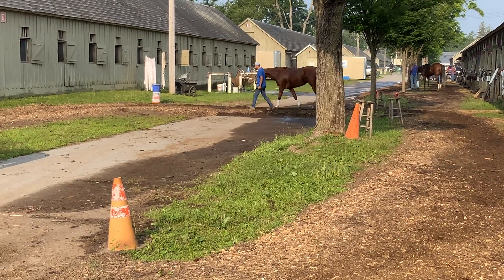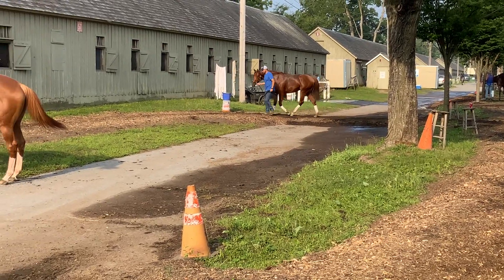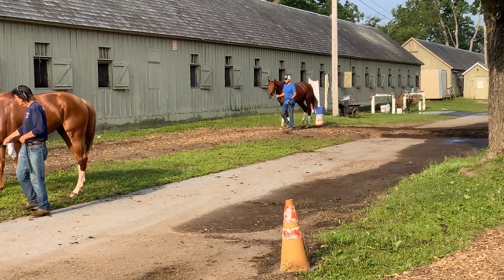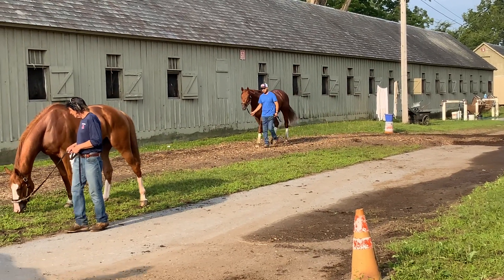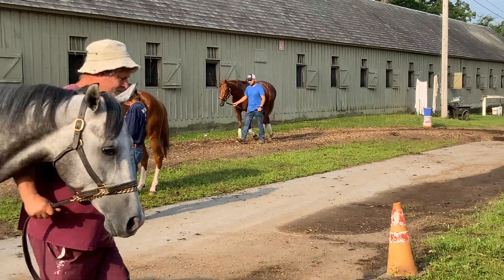This guy and Holly Berry just got to Saratoga I think a week and a half ago. We'll take it slow coming out of the Fasig-Tipton sale, but both of these horses are doing really well.